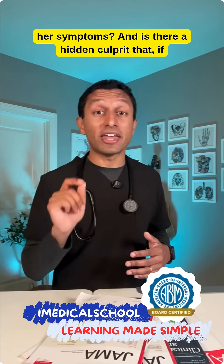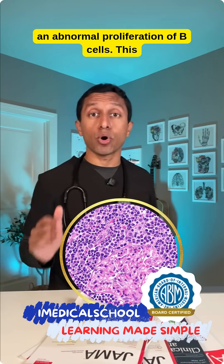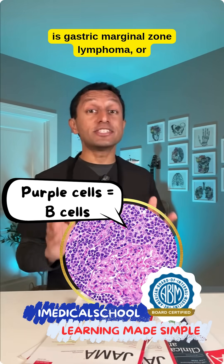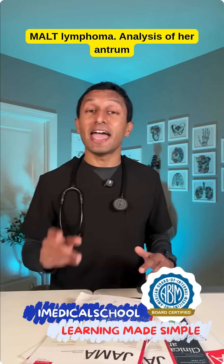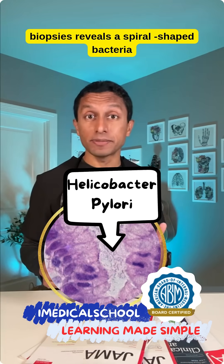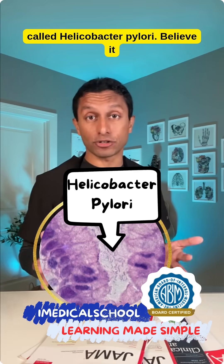And is there a hidden culprit that, if treated, could lead to a cure? Her biopsies show an abnormal proliferation of B cells. This is gastric marginal zone lymphoma, or MALT lymphoma. Analysis of her antrum biopsies reveals a spiral-shaped bacteria called Helicobacter pylori.